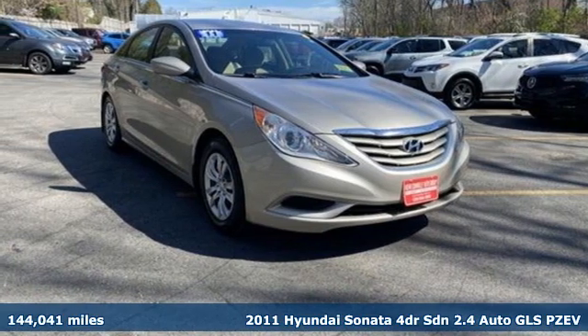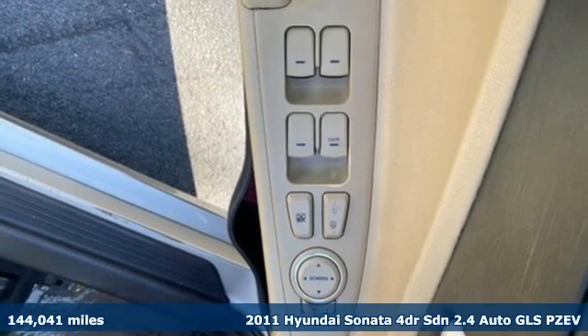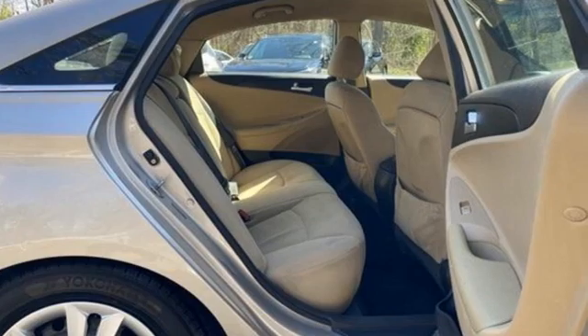Here's a 2011 Hyundai Sonata. Live comfortably within your means — very comfortably — in this beautifully designed Sonata. And it comes with all the amenities you need.